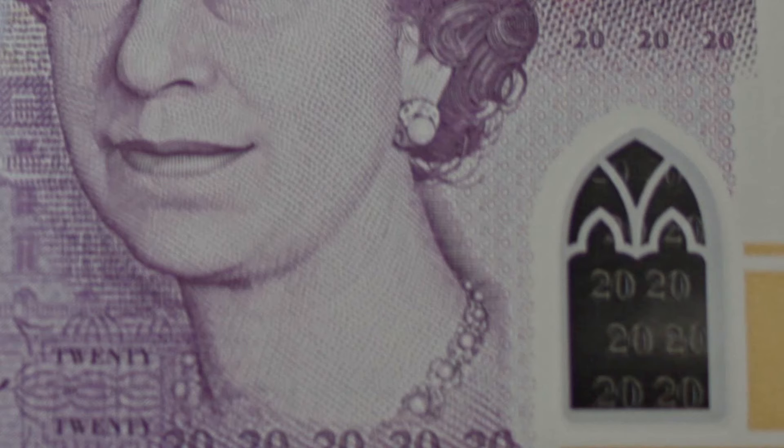Also, guys, if you look at the bottom right-hand corner, you can see two windows. Obviously the note is back and front. In the window, you can see 2020 written across it. Now think about it, guys — windows. That's us being quarantined, self-isolating at home, unable to go out from our houses, looking through the window in 2020.